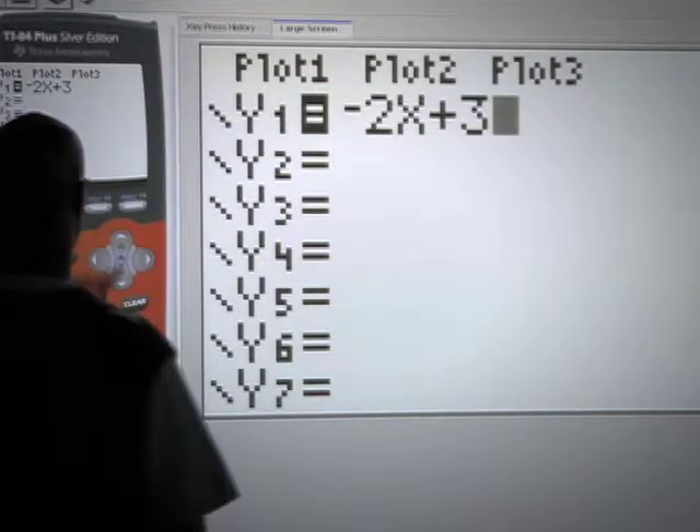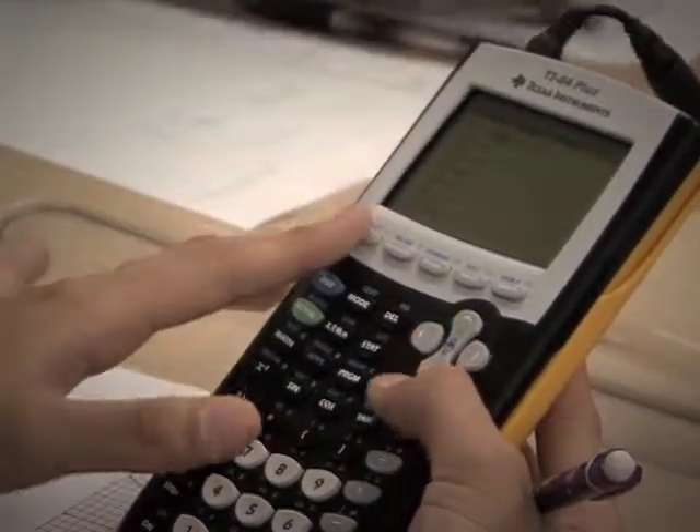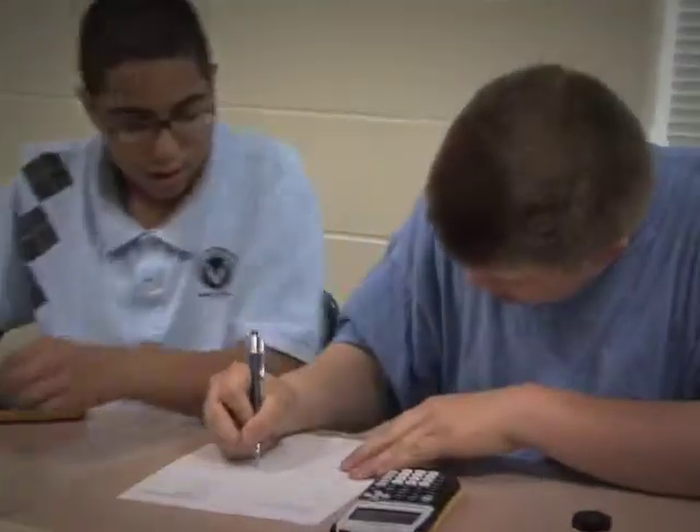Throughout the year, teachers used the TI Navigator classroom learning system with TI-84 Plus graphing calculators for assessments and activities that foster student discussion.